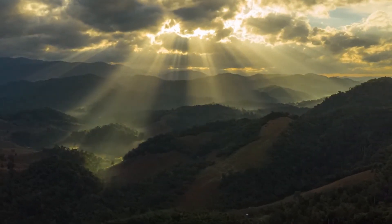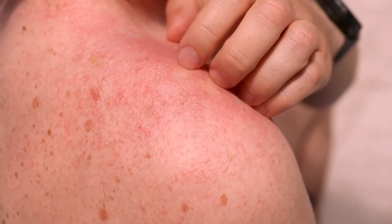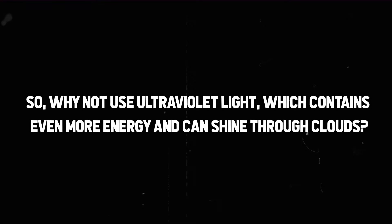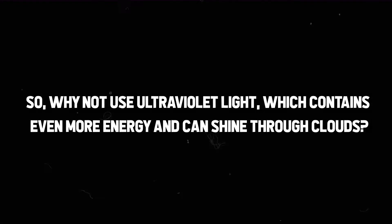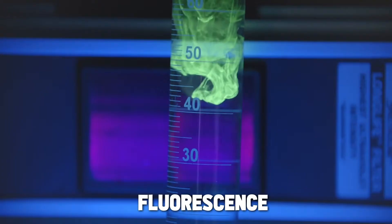Yet a significant benefit of ultraviolet light is that it can shine through even on a cloudy day — which is why some people get sunburned on cloudy days. So why not use ultraviolet light, which contains even more energy and can shine through clouds? This is where Carvey's invention comes into play, aiming to leverage a different physical phenomenon called fluorescence.